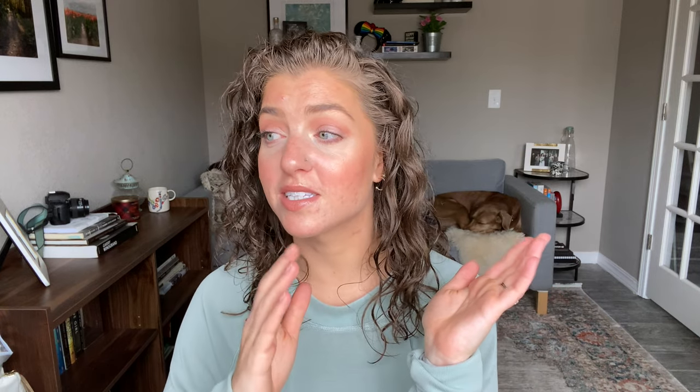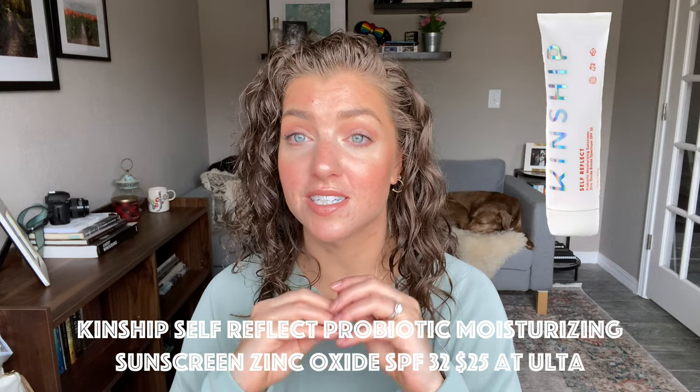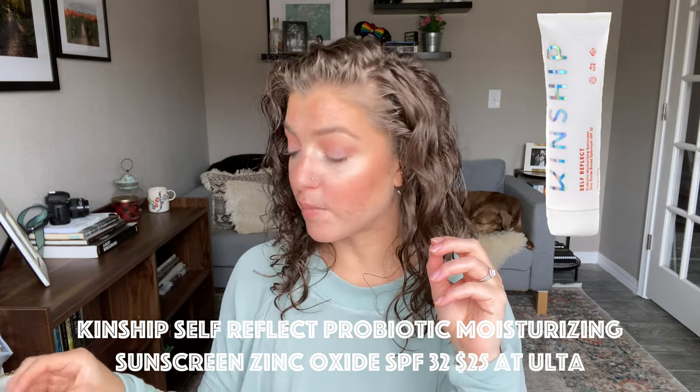Let's start with my favorite face sunscreens. The first one — I don't have the bottle but I'll pop it up on screen — is the Kinship Self-Reflect Probiotic Moisturizing Sunscreen Zinc Oxide SPF 32. It's a fully mineral sunscreen with 22.4% zinc oxide as the sun protector. It's reef-safe, non-nano zinc oxide, and contains turmeric and Kinship's plant-based probiotic called Kin Biome, which supports a stronger skin barrier and clearer, glowing skin.